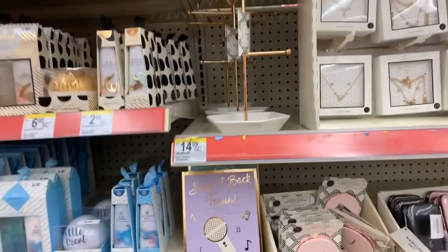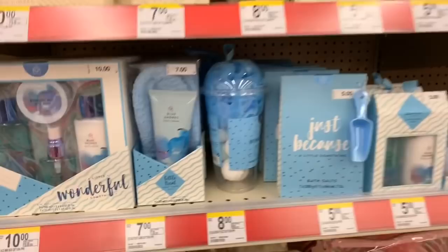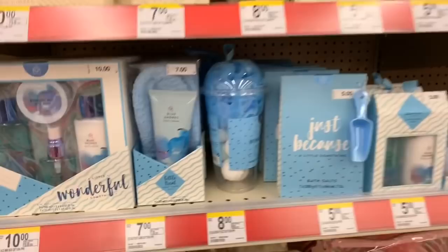They have some pretty new body care things over here. This is a little $8 set and you get six hand creams — so pretty.